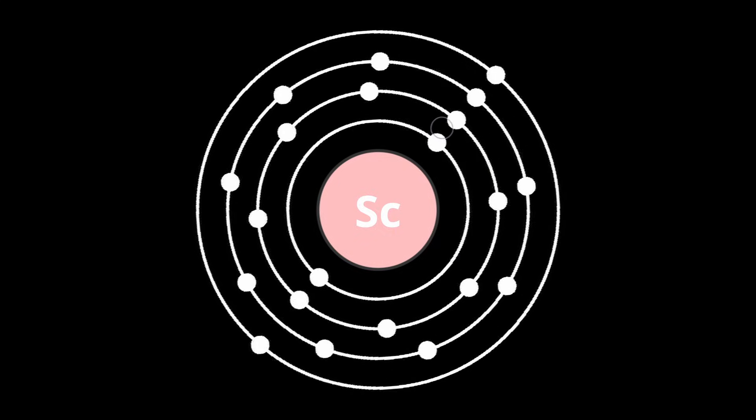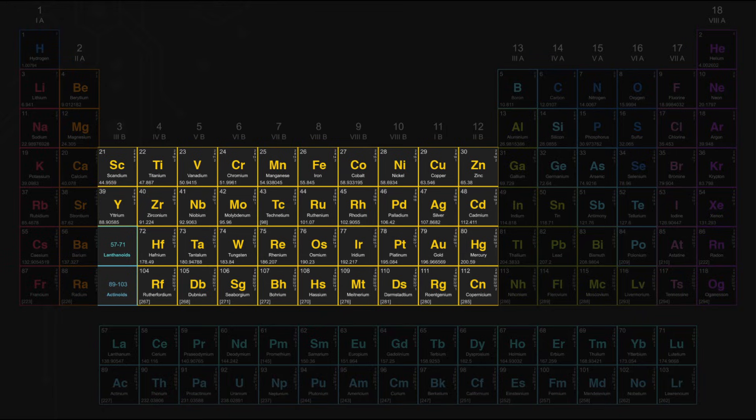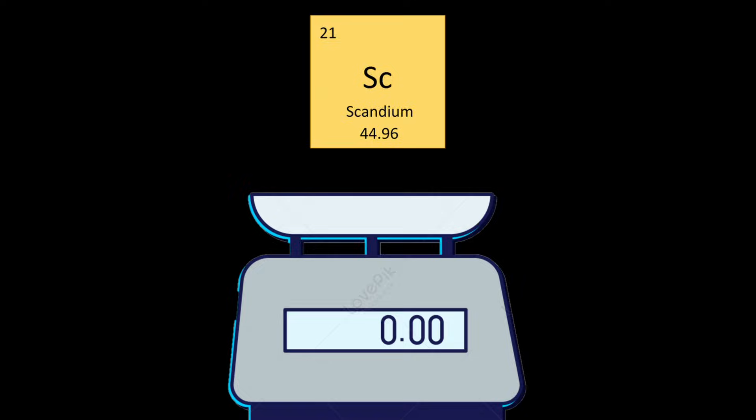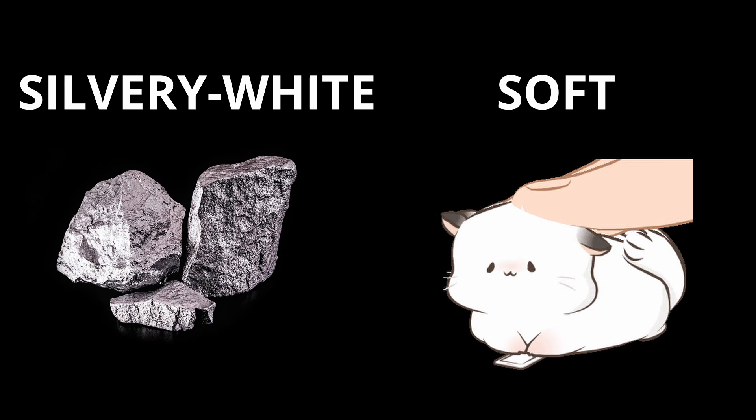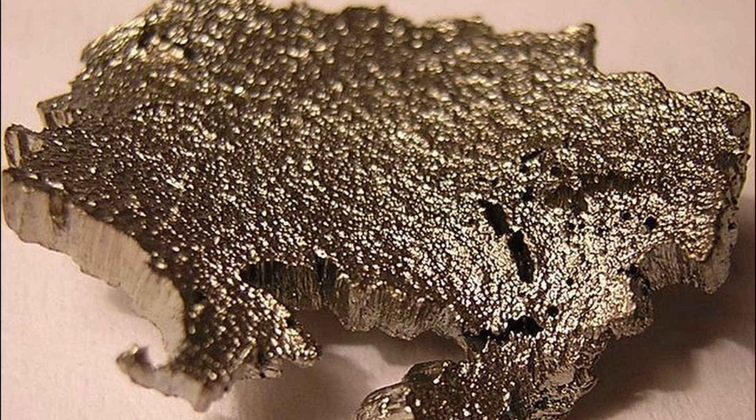Scandium, the 21st element on the periodic table, is classified as a transition metal with an atomic weight of about 45. It is a soft silvery white metal that develops a yellow or pink tint when oxidized.